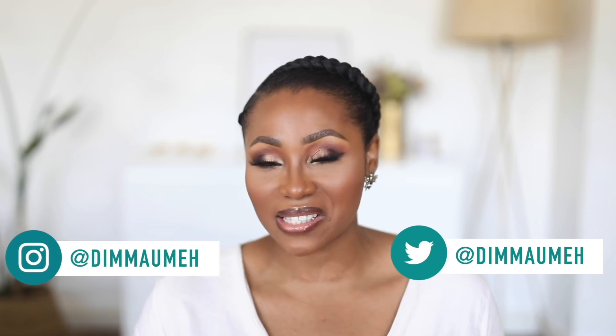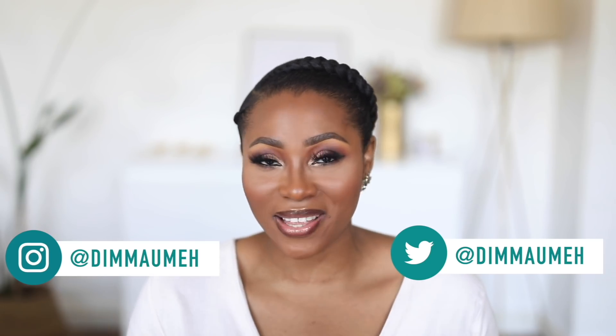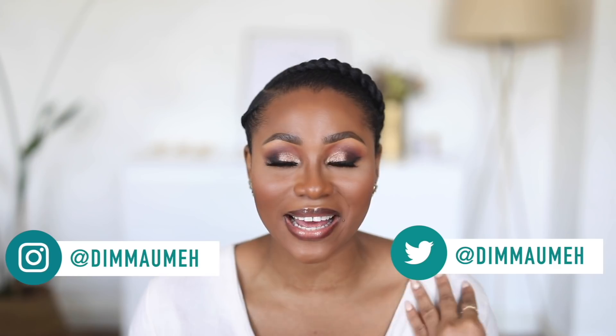Hey everyone, welcome back to my channel. If you are new here, my name is Dinma. Today's video I'm going to be sharing the best way to find your foundation match. This is a question I've been getting ever since I started this channel — people even go as far as sending me their pictures asking what their shade would be in MAC or NARS. I don't think that's the best way to get matched for foundation.